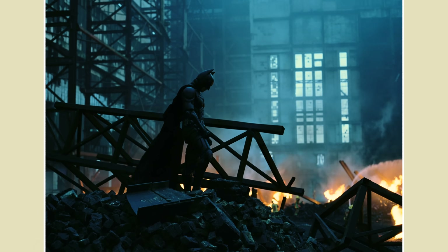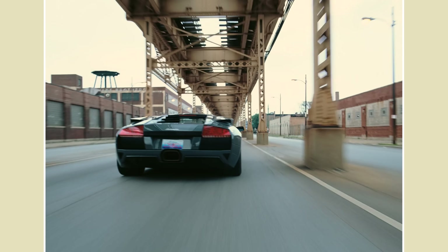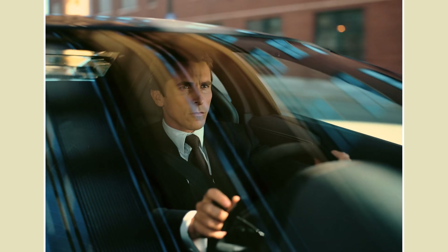So far we've only looked at how IMAX images are captured, but equally as important is to see how they are projected.